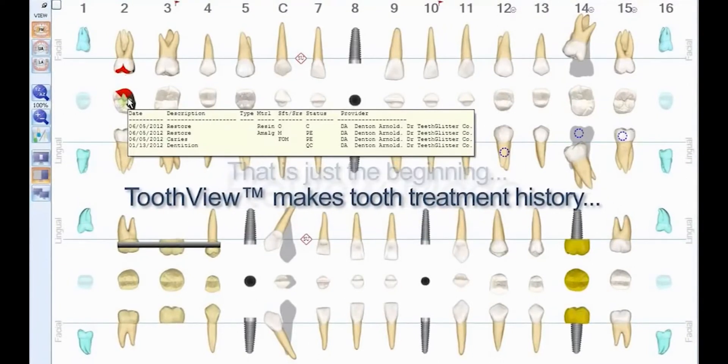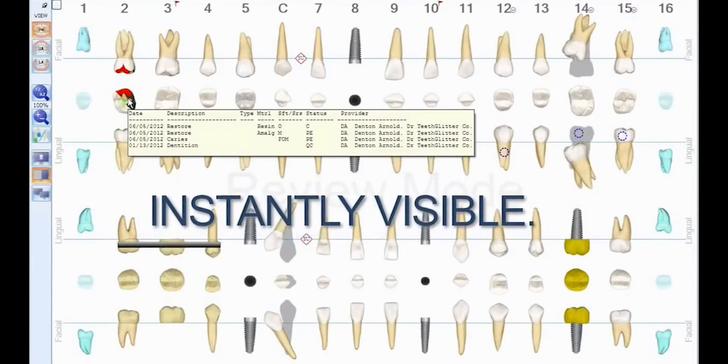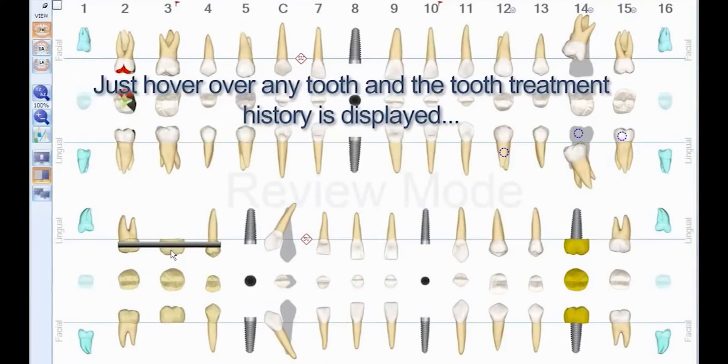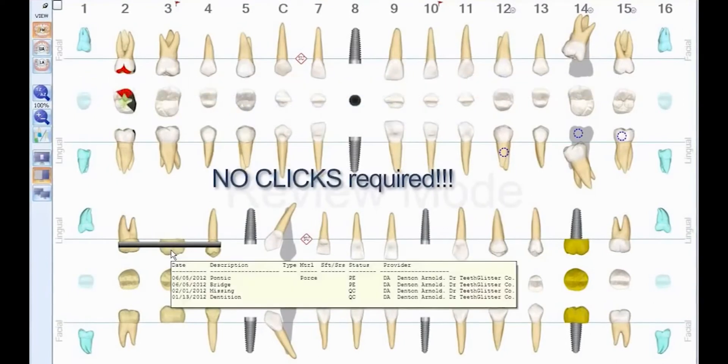ToothView makes tooth treatment history instantly visible. Just hover over any tooth and the tooth treatment history is displayed — no clicks required.